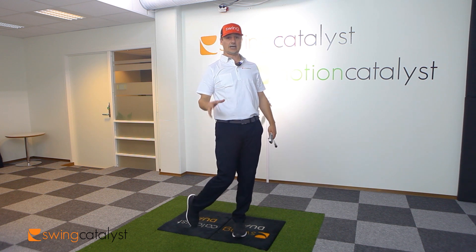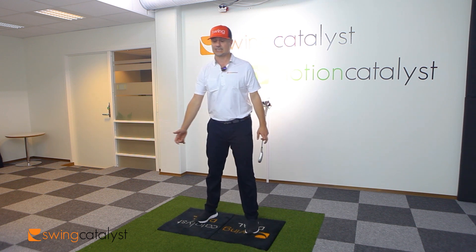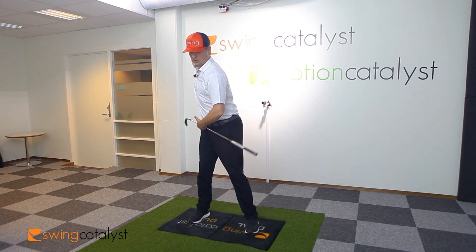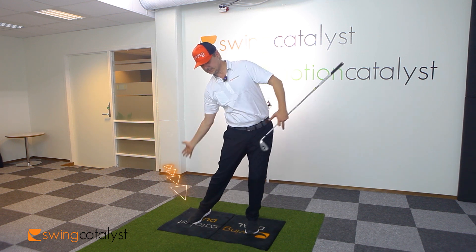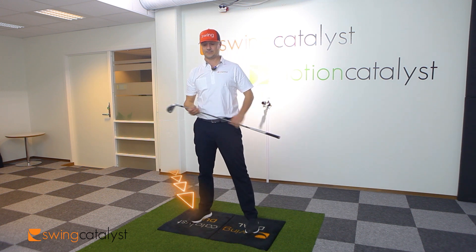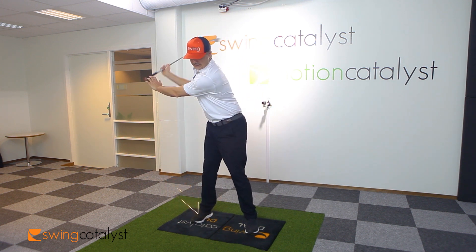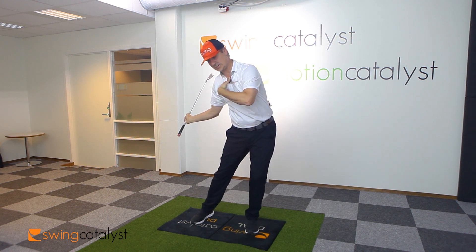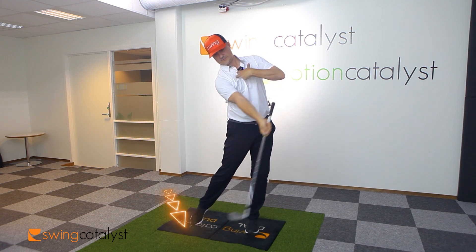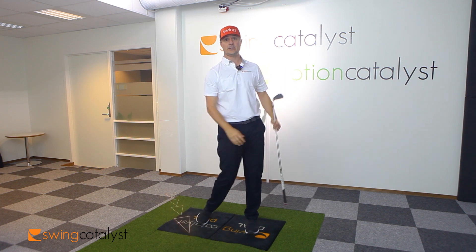We did a big study partnering with the guys at Ping in Phoenix, and we found that people who produce more horizontal force tend to have more inside-out club path or swing directions. As I get moving horizontally and my pelvis shifts forward, generally that drops the club to the inside and creates more of a horizontal or in-to-out club path.